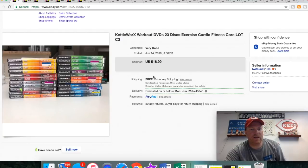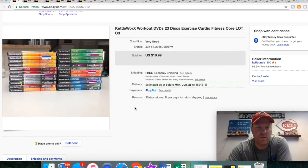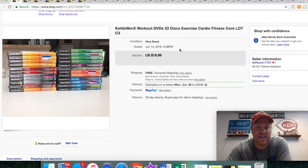Lastly, these are some Kettleworks DVDs. These were also in my media pallets. As you can see I took the photo on my kitchen table because I took a lot of the stuff home and was listing from home since it was taking so long. 23 workout discs, all pretty much sealed — you can see the Value Thrift price sticker on the ends. Sold these for $18.99 free shipping, and they went media mail so they didn't really cost me a lot.